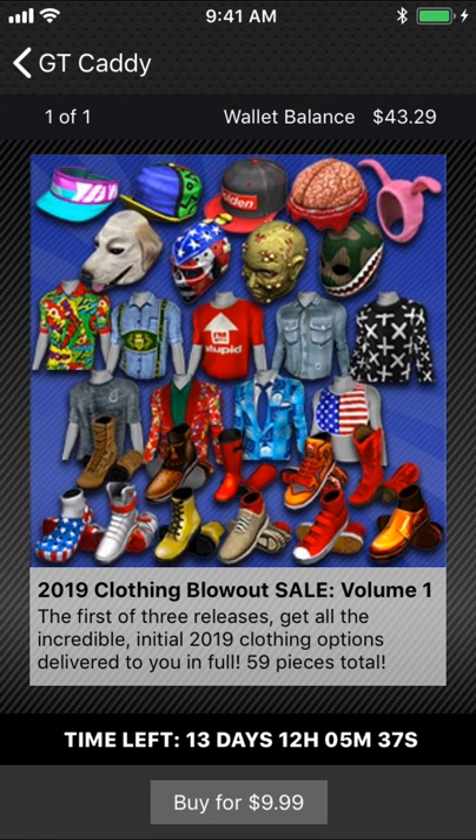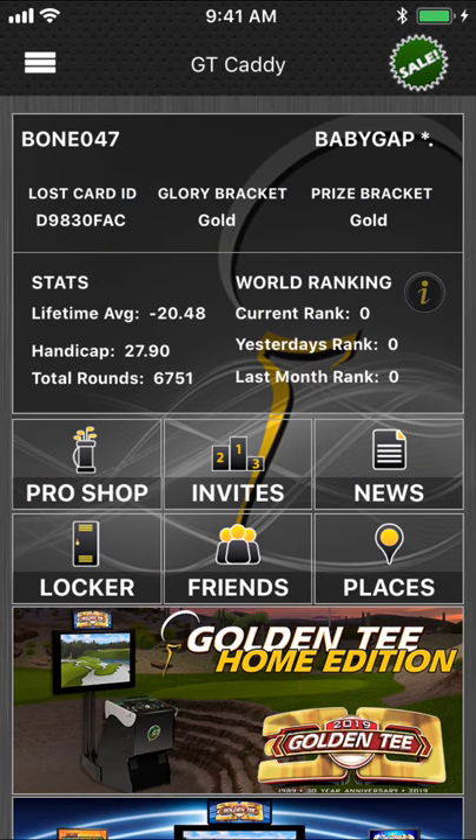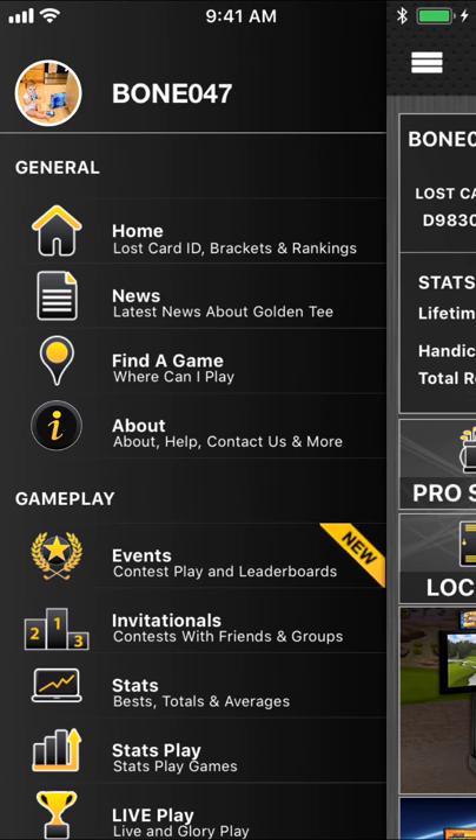Welcome to bundles — an awesome addition this year. We're going to do various bundles throughout the calendar and offer them at huge discounts. For example, this first one: with all the cool stuff we have coming in 2019, we released clothing in three different batches. You can own all the new stuff for $9.99. We'll have stuff for the holidays, different clothing, clubs, balls, tees, everything. Lots and lots of new stuff there.